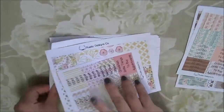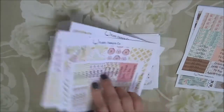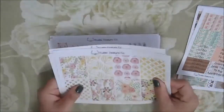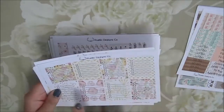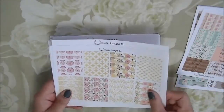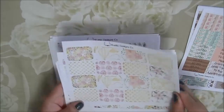This is her Rosy Posy kit, and I plan to use it in August because it matches the August colors quite well in terms of the yellow color. So you have the headers, and then you have the full boxes. You have these kinds of checklists — this one isn't as bad as the other one, so I might use one or two of these in the sidebar. We'll see. And this is the washi strips, these are the ombre heart checklists, and again you have the half boxes.